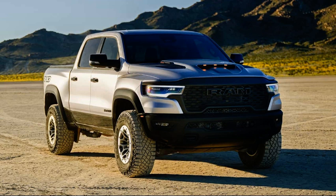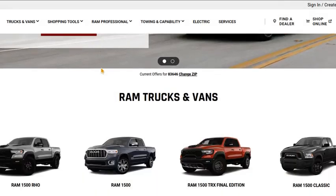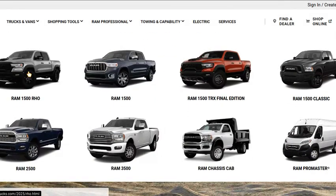Hey everyone, welcome back to another automotive news episode. Here is the 2025 Ram 1500 RHO. Earlier this year, Ram announced the 2025 RHO. Since 2024 is the last model year for the Ram TRX, they decided to release the RHO.